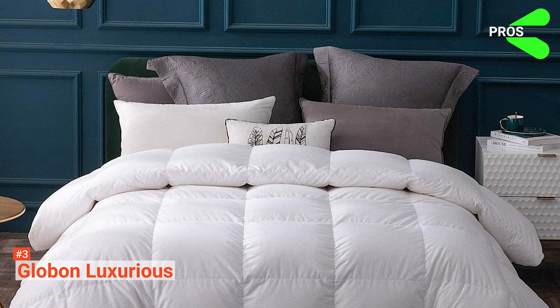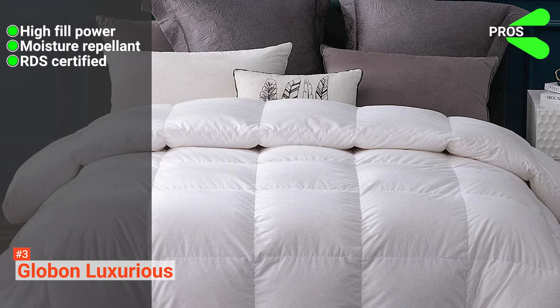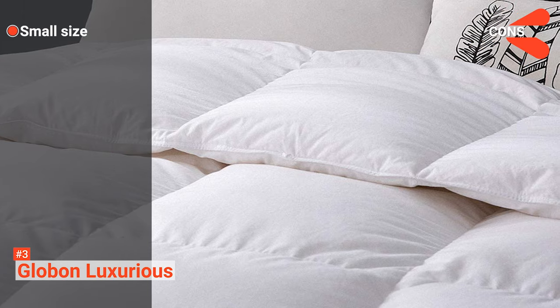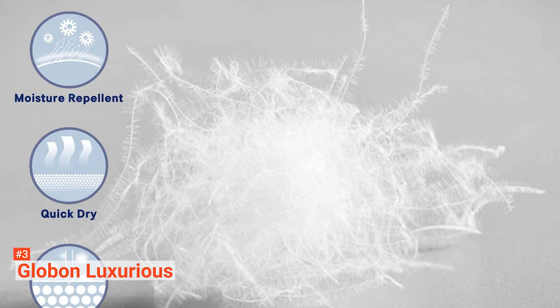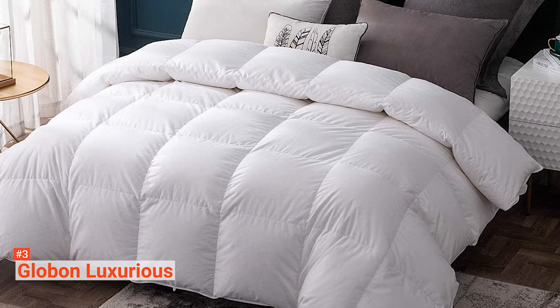Its pros are: it has high fill power, it is moisture repellent, it is RDS certified, and it is noiseless. However, the cons are the size is a bit small and it comes off as thin. Globon Luxurious is a premium goose down comforter ideal for people looking for something lightweight. It has zero pressure but will surely keep you warm all year round.